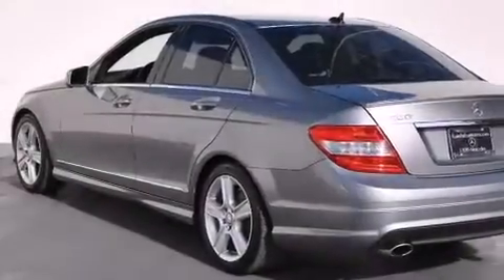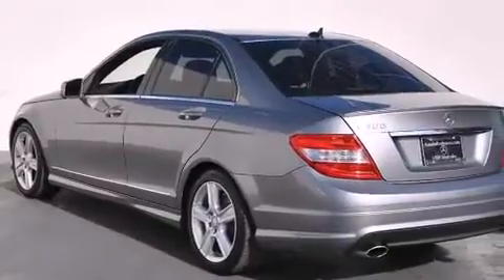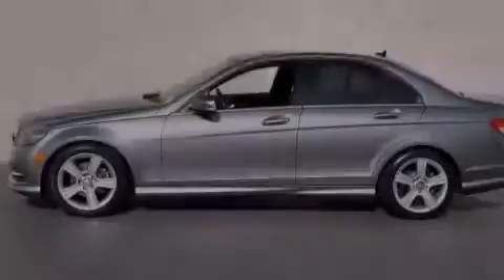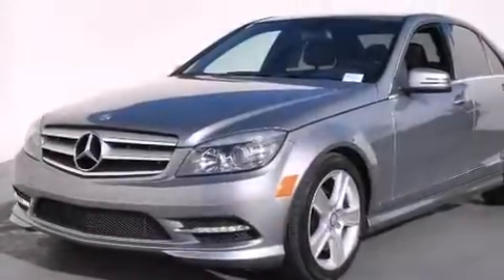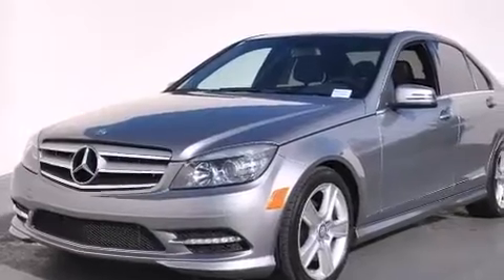Features include a power moonroof, dual-power seats, cruise control, a CD player, a leather-wrapped steering wheel, front-side impact airbags, and air conditioning with automatic climate control and a rear-window defroster.